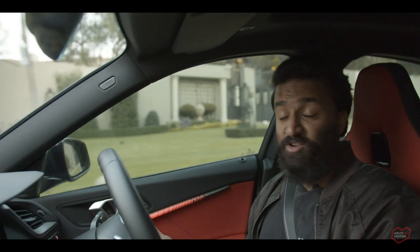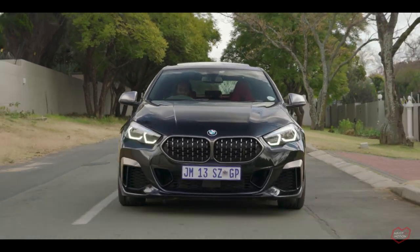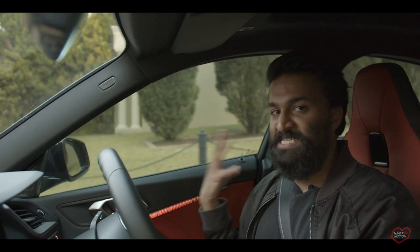So what is a Gran Coupé? Well, it's taking the coupé version of this car and giving it two extra doors, so that it looks and feels like a sedan — but it isn't.